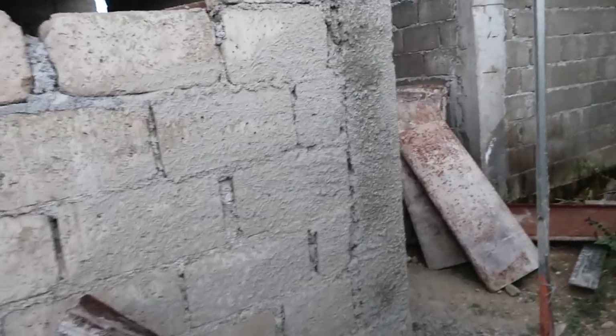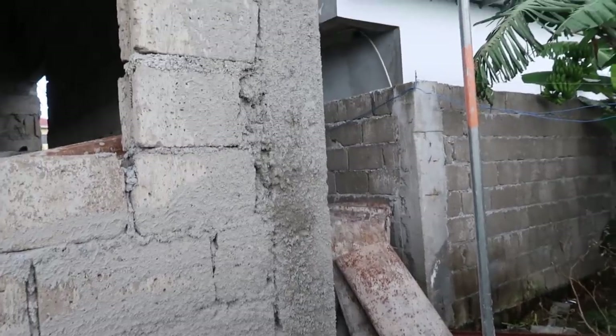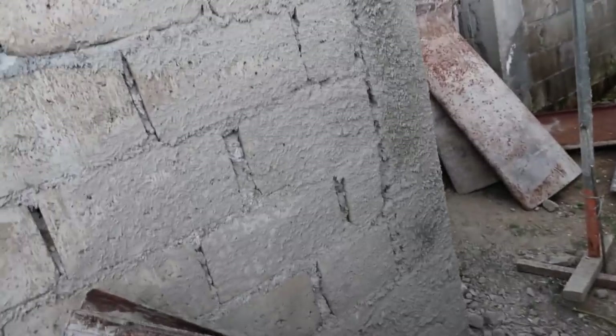They splattered all these columns, at least on the main floor, so they can plaster it at some point. They got it all nice and done up.